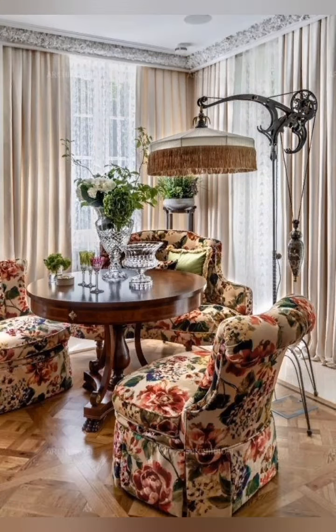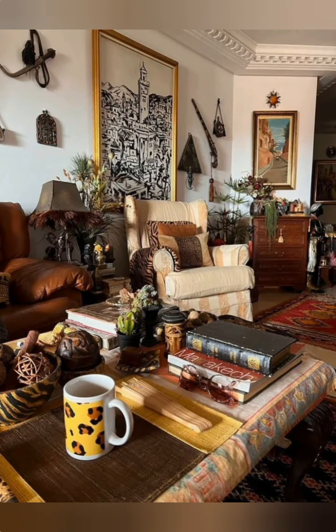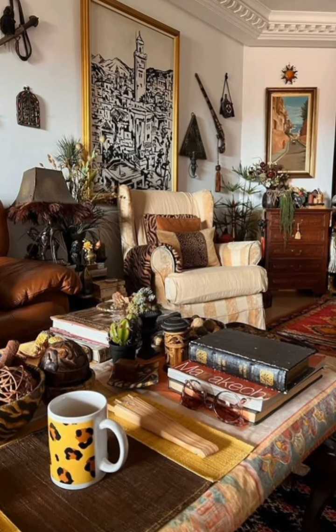Consider flea markets, thrift stores, or online marketplaces for unique finds. Incorporate floral patterns — integrate floral patterns through wallpaper.